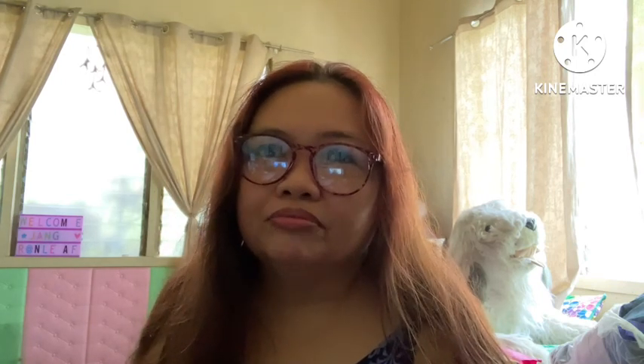I hope you like this video. If you have any requests for topics that you want me to discuss or explore, just comment down below. Anyway, this has been Jang, and see you on my next vlog. Bye!